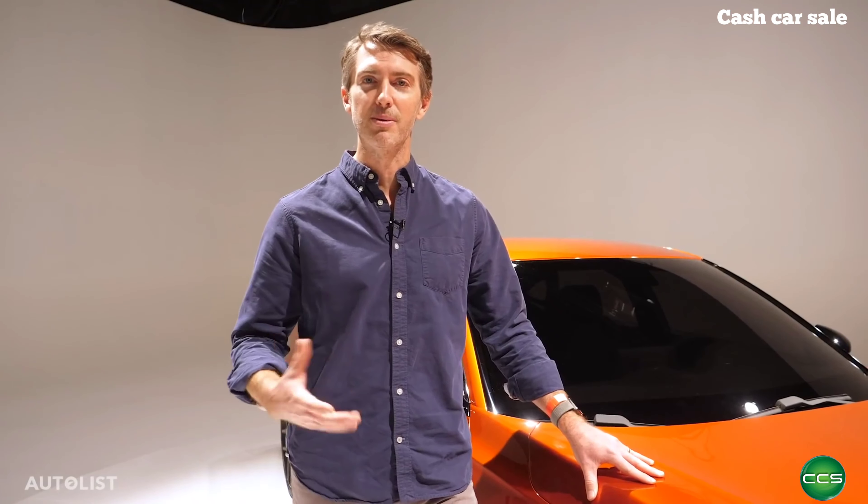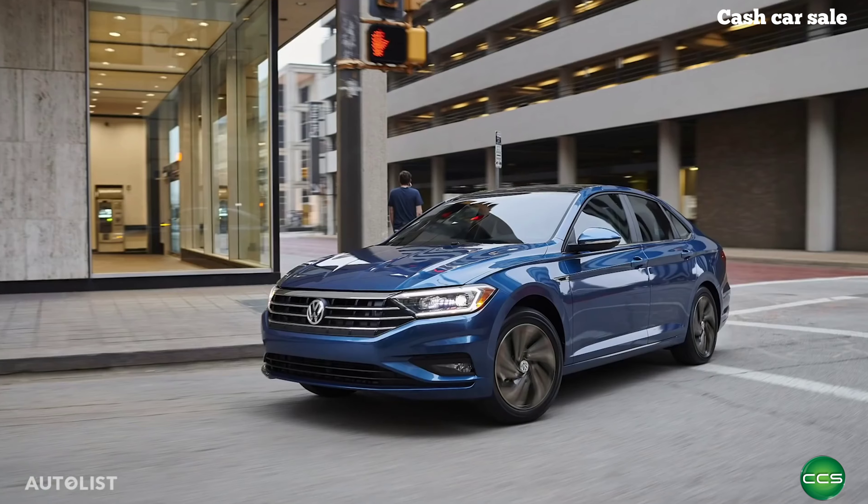In the meantime, let us know in the comments what you think about this car versus the outgoing Civic and rivals like the Hyundai Elantra, the Toyota Corolla, and the Volkswagen Jetta.